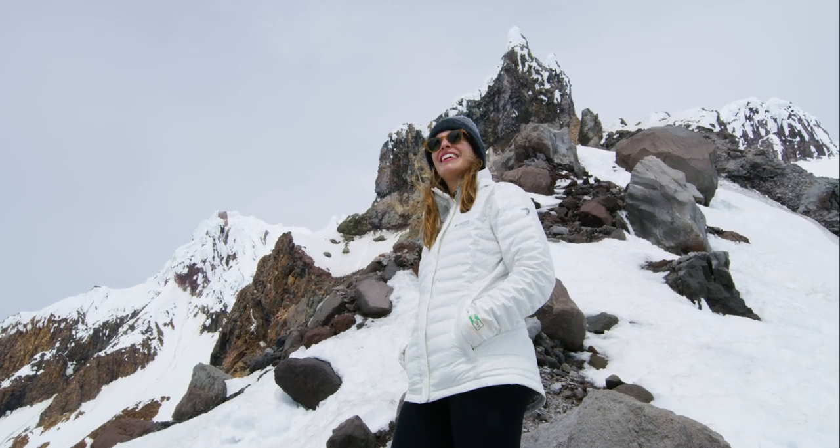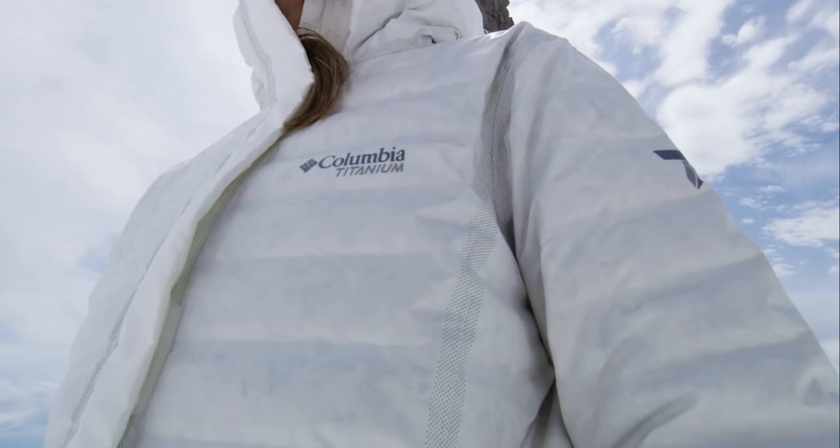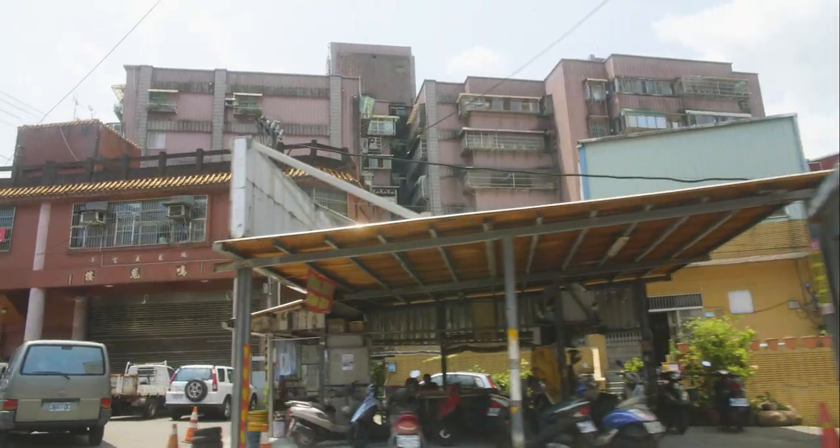I feel really lucky to be a part of the OutDry EcoDown jacket because it elevated the industry in terms of environmental performance and sustainability. So in order to be able to call this jacket Eco, we need to verify every step in the supply chain. That's why we ended up going to China to see it for ourselves.